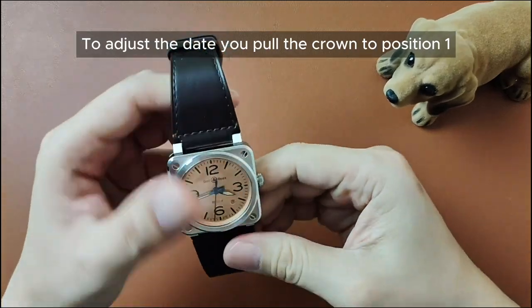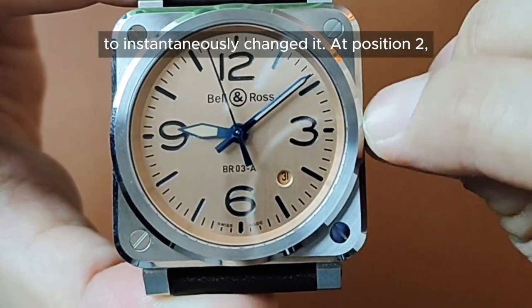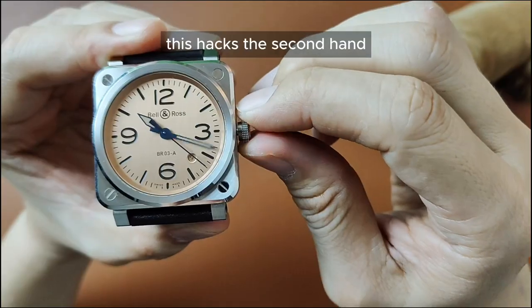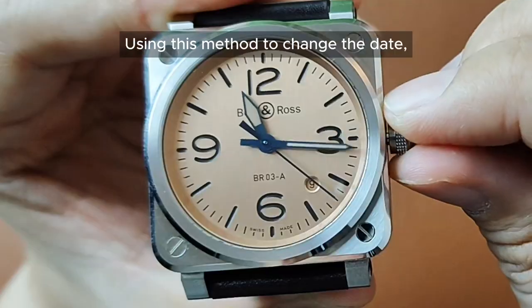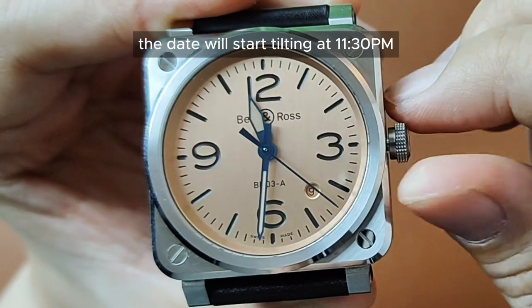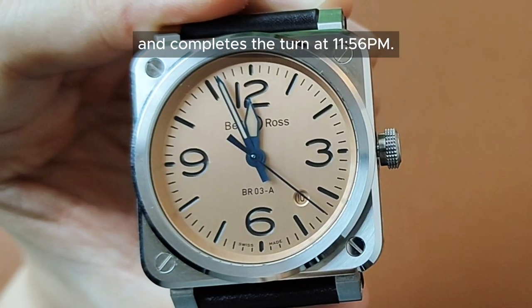To adjust the date, you pull the crown to position 1 to instantaneously change the date. At position 2, this hacks the second hand and you can adjust the time by turning the minute hand. Using this method to change the date, the date will start tilting at 11:30pm and completes the turn at 11:56pm.